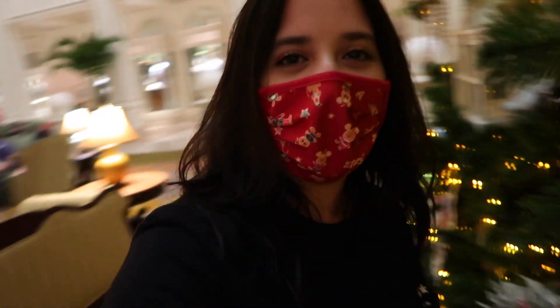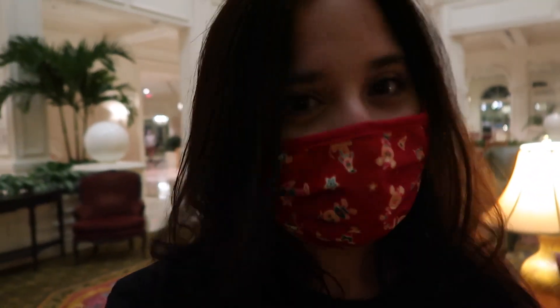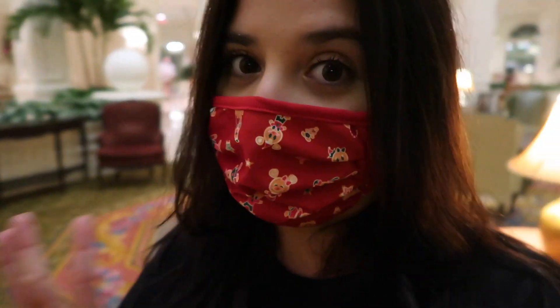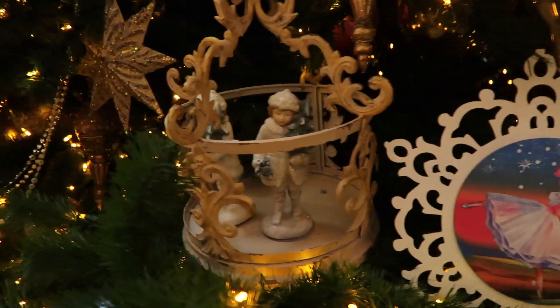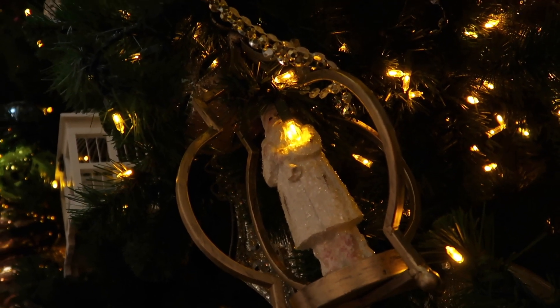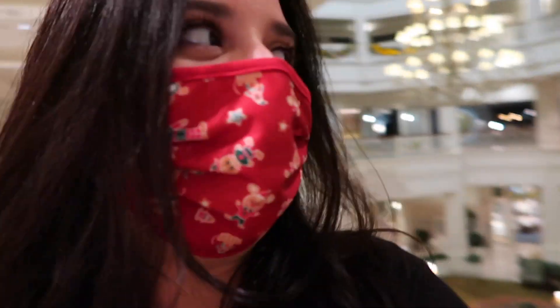Guess where I'm at? I'm at the best tree in Disney World! Actually, I don't know if that's true because it's the only one I've really seen, but this tree is awesome. Let's take a look. Look at it — oh my gosh!